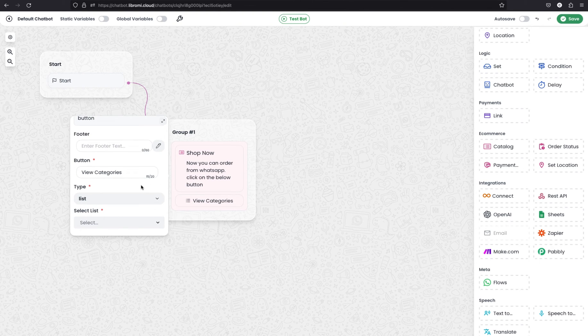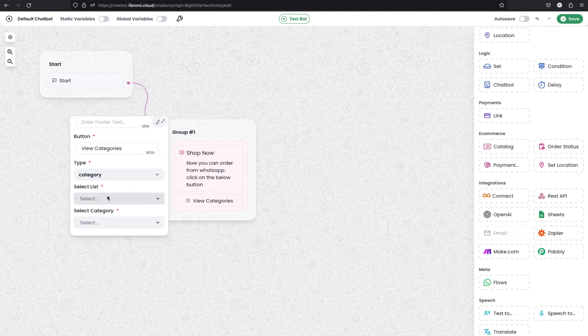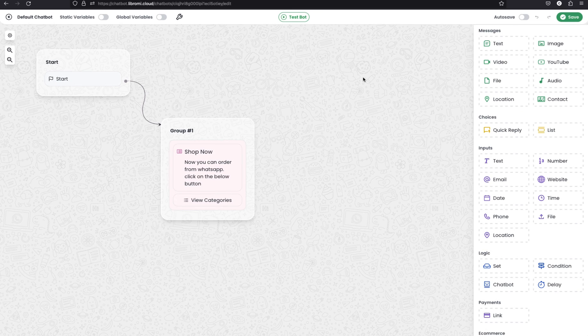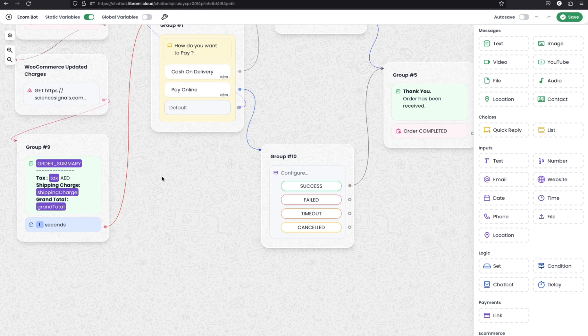Here you can define which level of category should be opened when the user clicks view categories — options are list, category, and set. I'm using the category level, selecting the default list, and then the wellness product category. Save the chatbot. Now go back to the chatbot dashboard and find the e-commerce board — this is automatically created when you configure the e-commerce module. Let's open the e-commerce board to see how it's already defined.